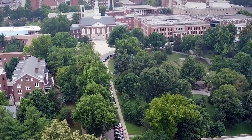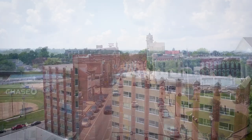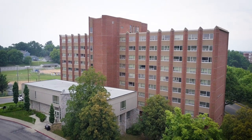Located a short distance from the ravine, the Caffeinated Colonel, Powell Student Center, and downtown Richmond, Walters Hall is perfect for those who want to be close to the action of EKU's Campus Beautiful.